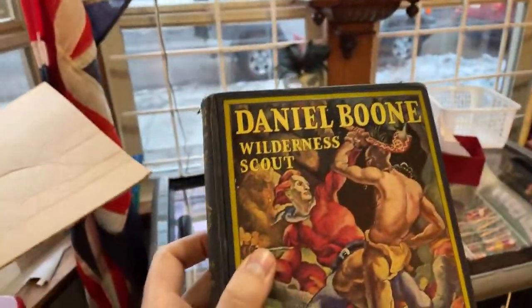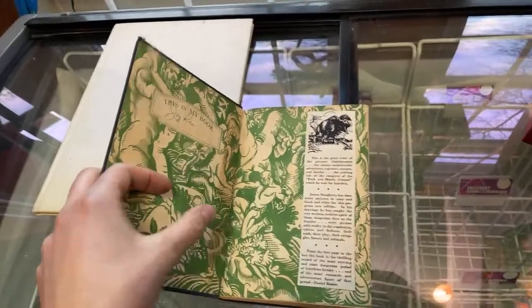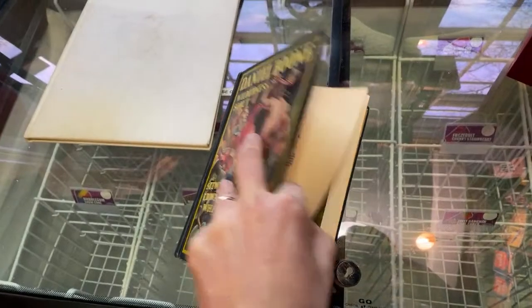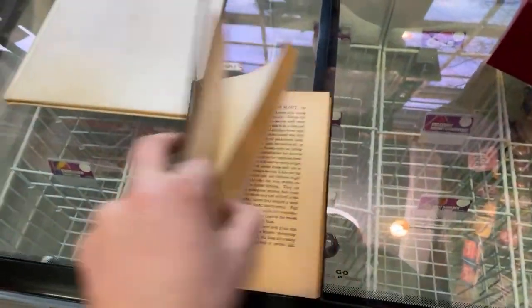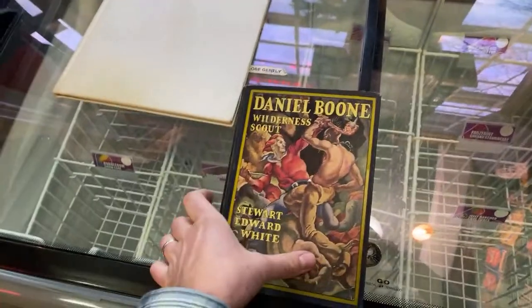Nice early edition of Daniel. Look at the graphics on this thing. Let's see what year would this be from? Probably I'm going to say 1920s or so. Great artwork throughout and a beautiful looking book. Nice little Daniel Boone book right there.